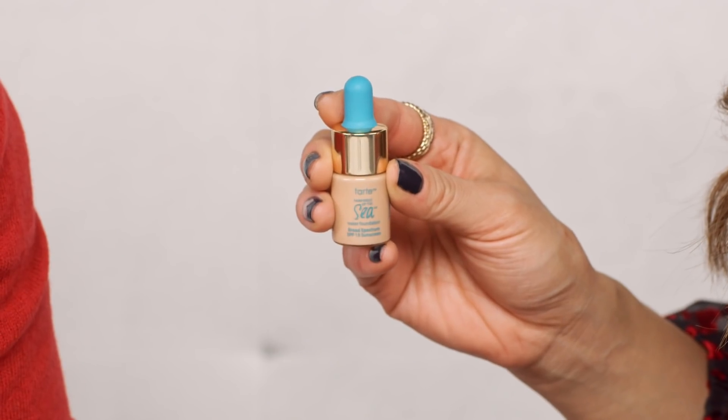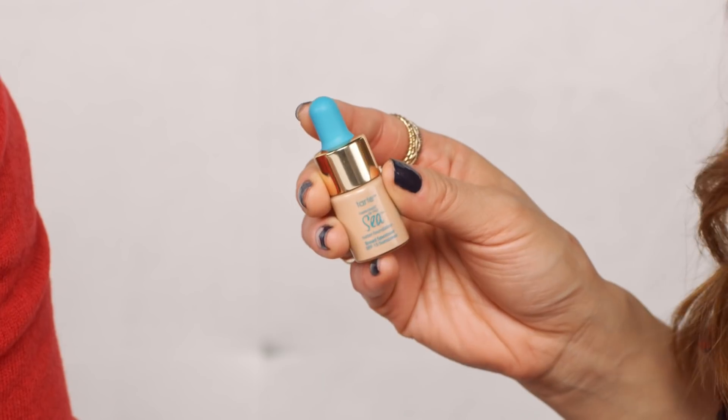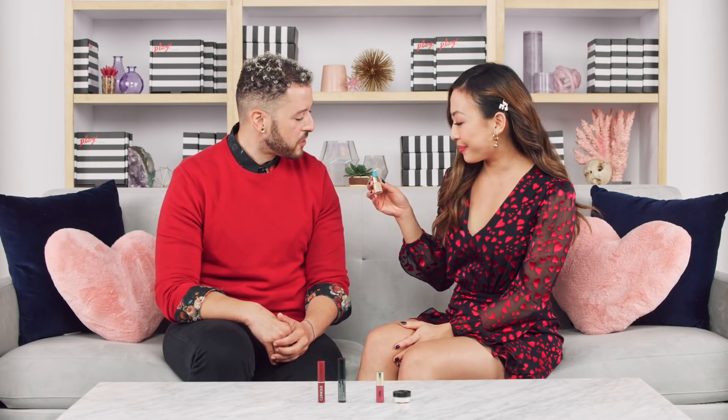Next up from Tarte — exclusive to Sephora — it's their Seawater Foundation Broad Spectrum SPF 15. This is a vegan foundation that is weightless with buildable coverage, and it also provides pollution defense, which is especially great living in LA or San Francisco. It has marine plant extracts and vitamin E to help fight signs of aging and hydrate the skin, with a naturally radiant finish.